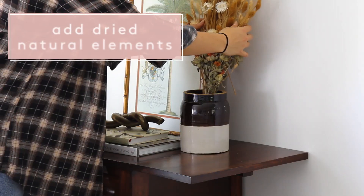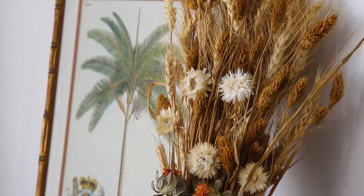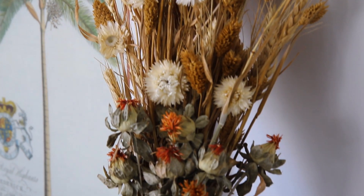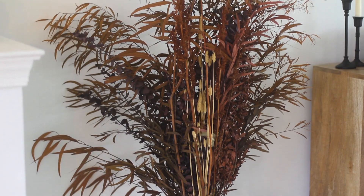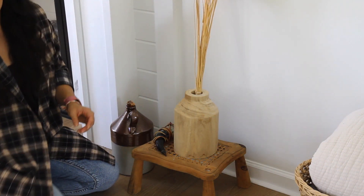One of my favorite things to do for fall is incorporate dried botanicals. You don't have to water them — they're maintenance-free and you can reuse them year after year if you store them properly. I also like that they have a lot of texture. The ones behind me are dried wheat and some other flowers and they look beautiful, adding a lot of character to your space. If you look up dried botanicals online, there are a plethora of places to shop. Pampas grass and dried wheat are definitely two that always look great for fall.